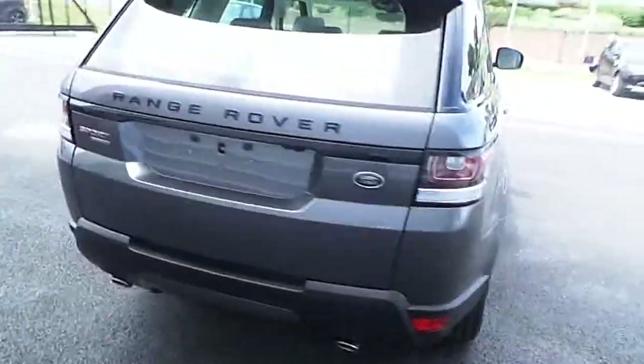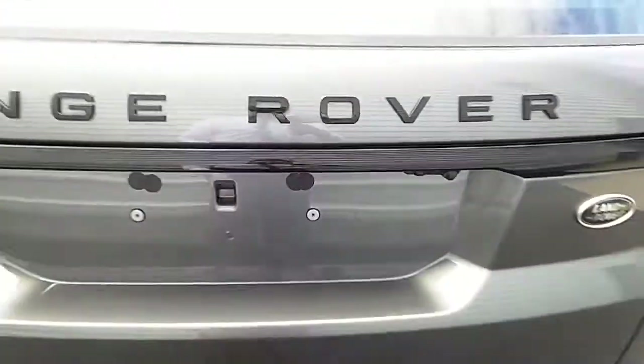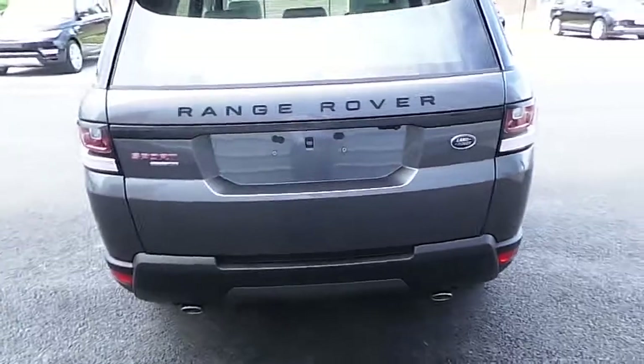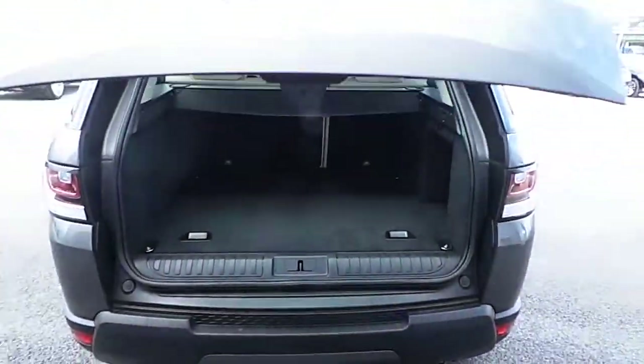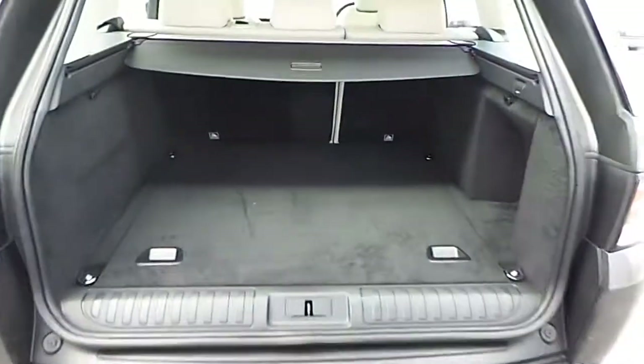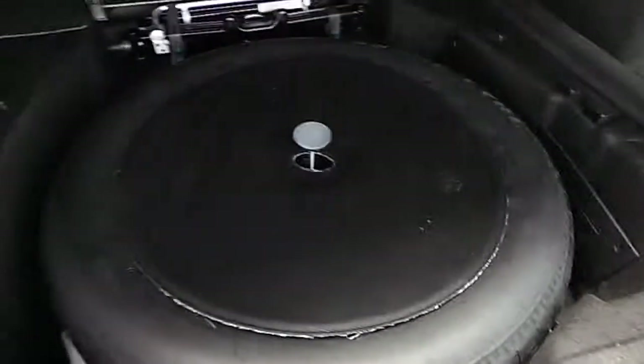If we take a look around the back, I can tell you that it comes with both front and rear parking sensors and also a rear view camera. There's an electrical tailgate with a very spacious loading bay, and also a space saver alloy wheel.